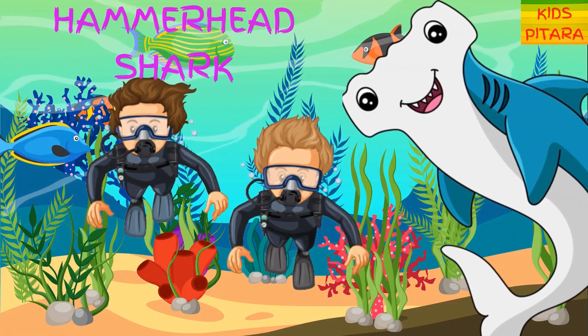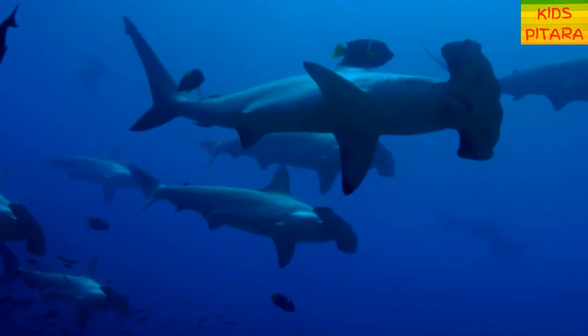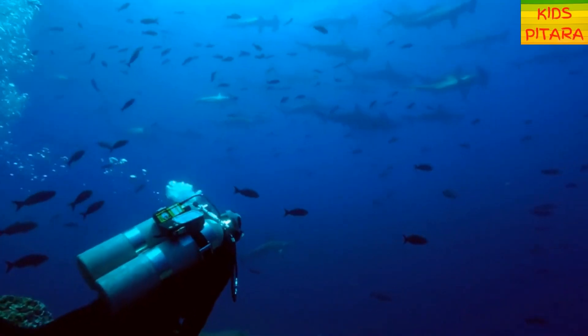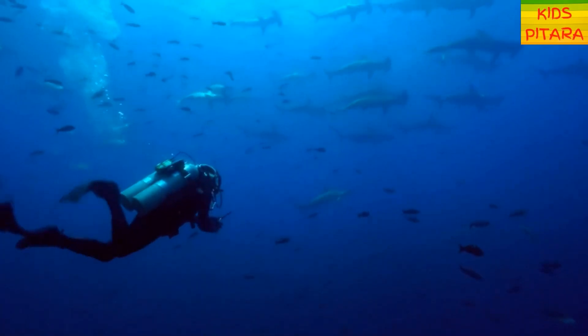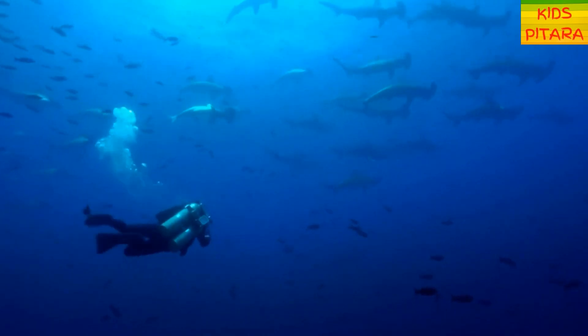Look, a hammerhead shark! Their head shape is quite unusual with eyes mounted on top. Hammerhead sharks are known to live in groups called schools, which usually consist of 10 to 20 sharks.